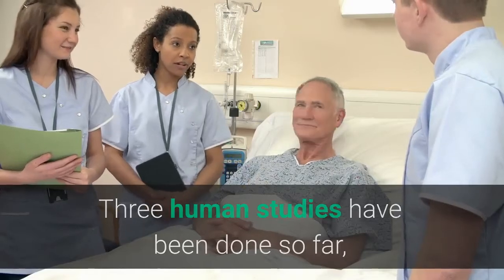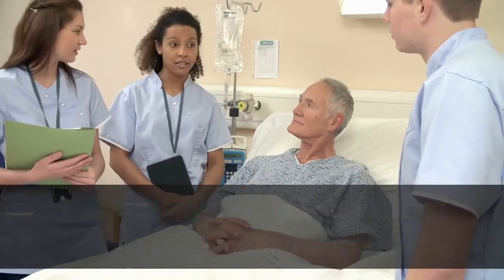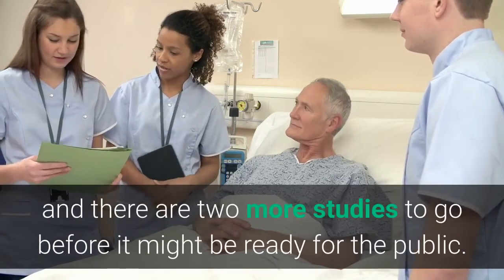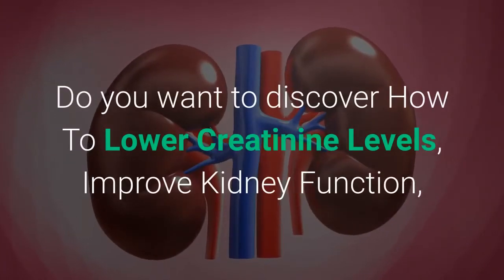Three human studies have been done so far. The first study had patients wearing the device for 4–6 hours, the second for 4–8 hours, and the third study for 24 hours — all with good success. There are two more studies to go before it might be ready for the public.